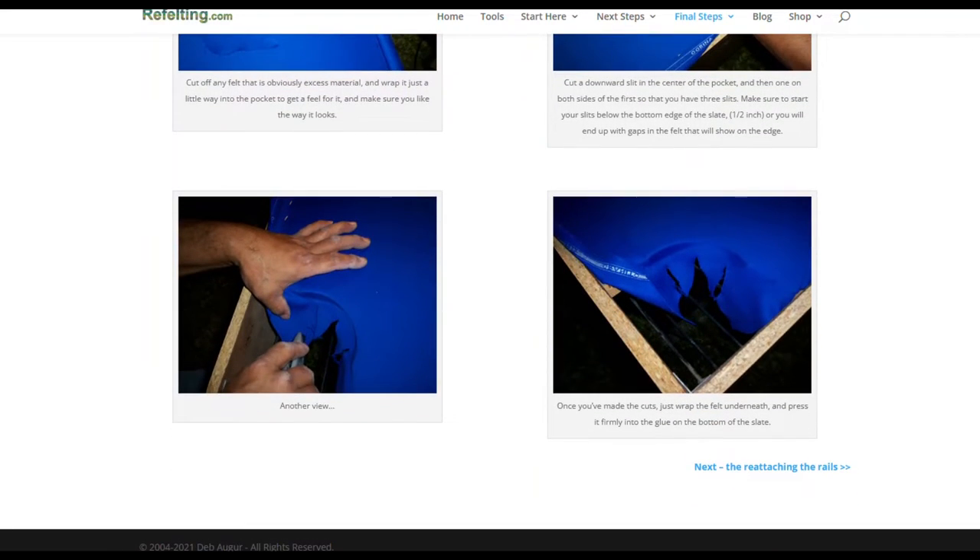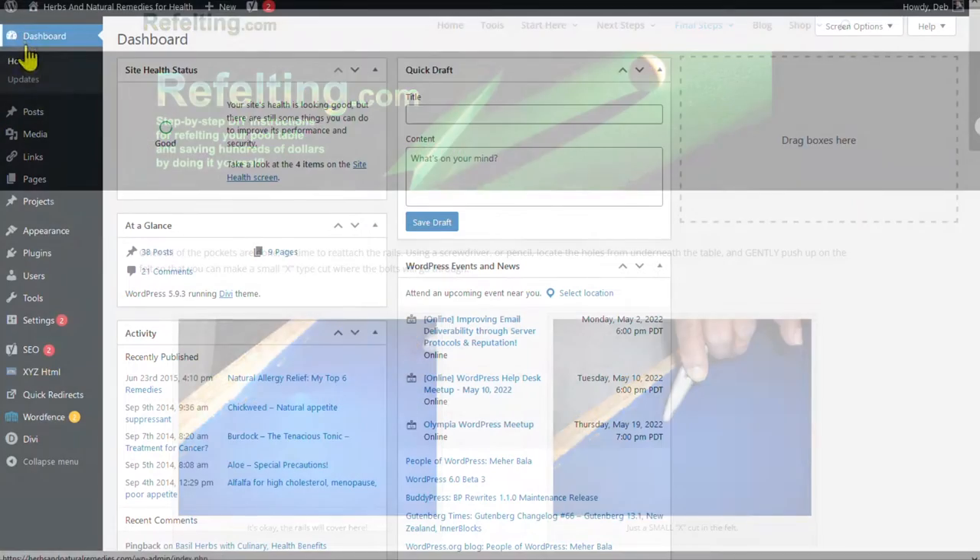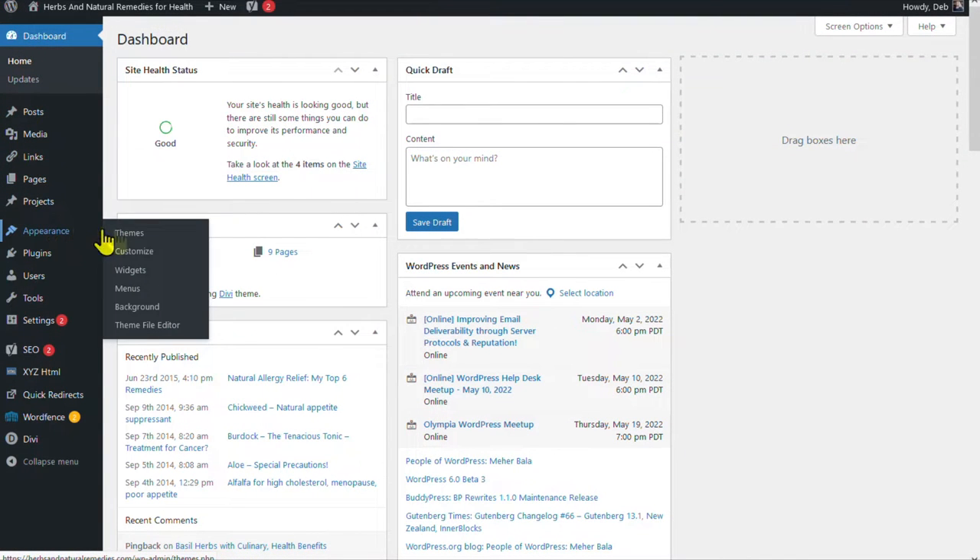Of course, I recommend building your websites with Divi or converting ones you have, because it adjusts with the times with you. So let's test the idea of converting this site over to the Divi theme.